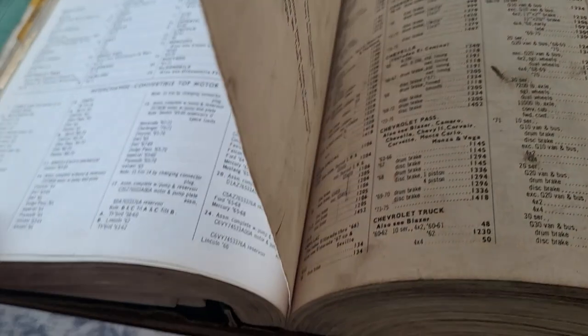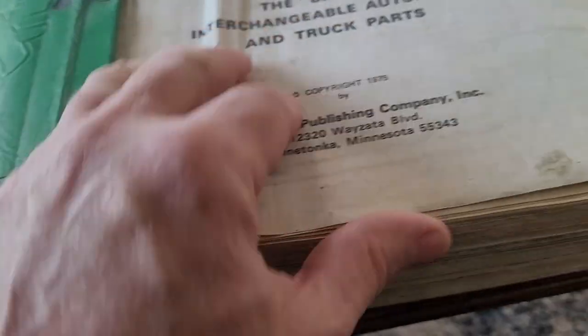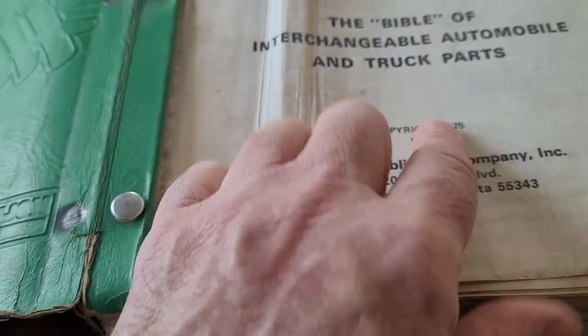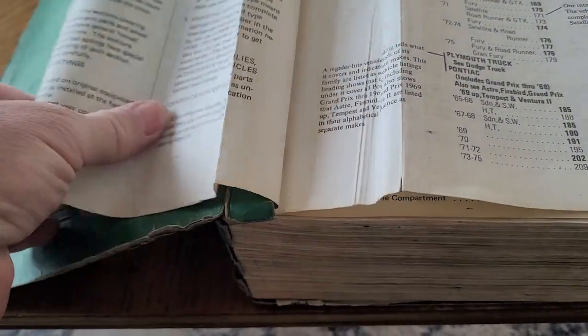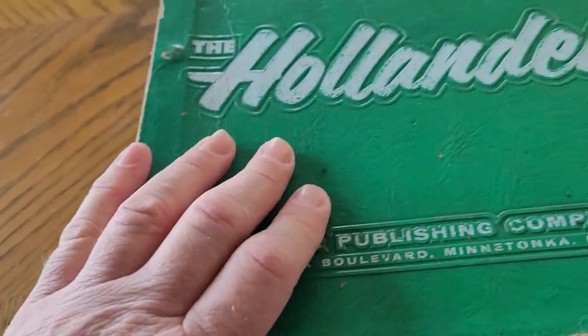I think that's pretty cool. I don't remember how long I've had this — I did get it off eBay. You've got to be careful when getting it: make sure it's going to cover the years you want, and most people don't show these pages, so you have to ask questions. But that's the way to find out whether or not something fits your vehicle.